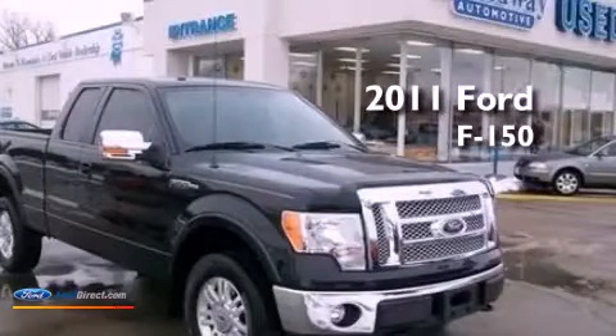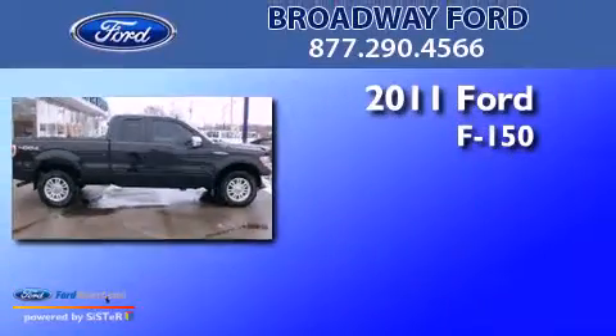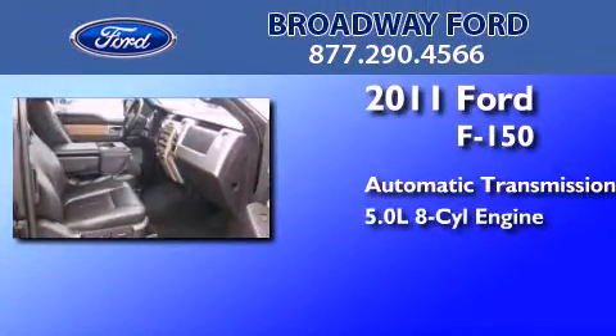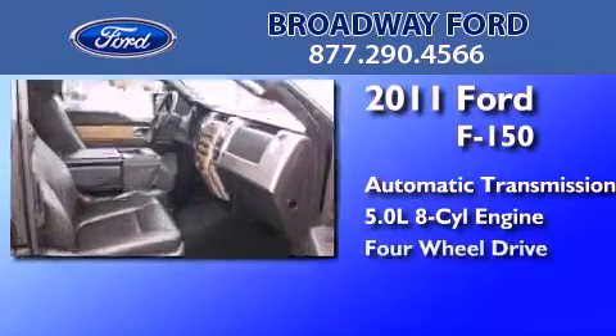This is a certified pre-owned 2011 Ford F-150. This truck has an automatic transmission, a 5.0-liter V8, and four-wheel drive.